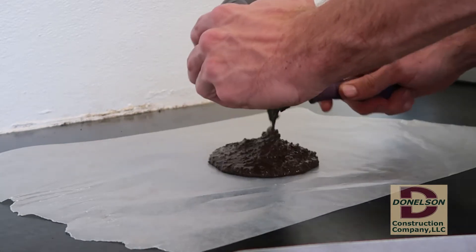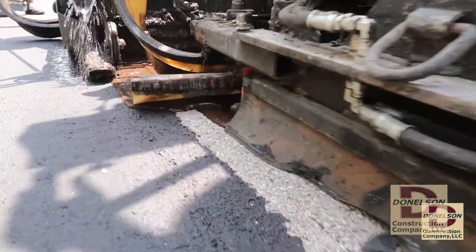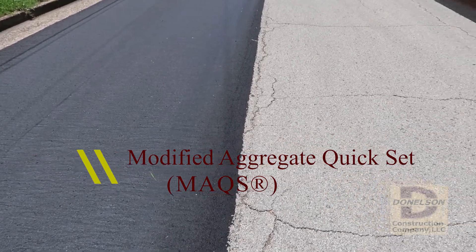For instance, we took common microsurfacing and completely redesigned the individual components to achieve a whole new level of performance. We call it the Modified Aggregate Quick Set, or MAX surfacing system.